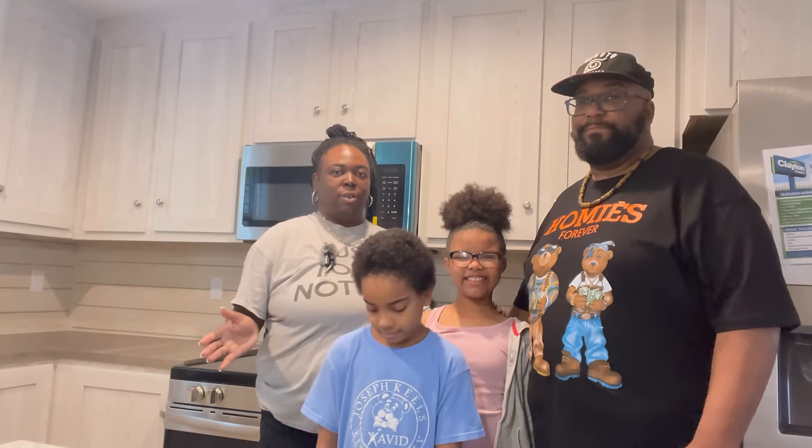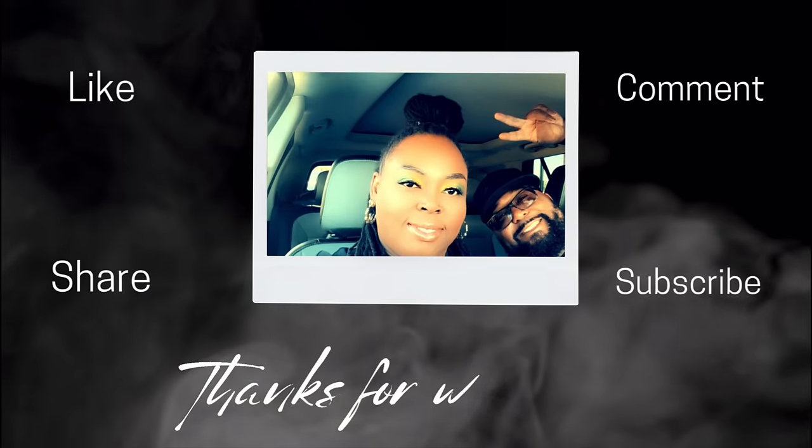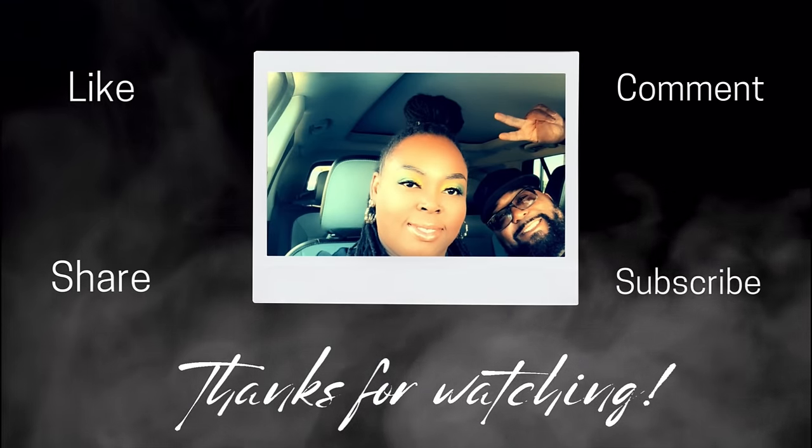Would I purchase this home? Probably. Anyway, that is it for today. If you liked this, please like, comment, and subscribe. Let us know what you like down below in the comment section and we will see you next time — tell everybody goodbye!